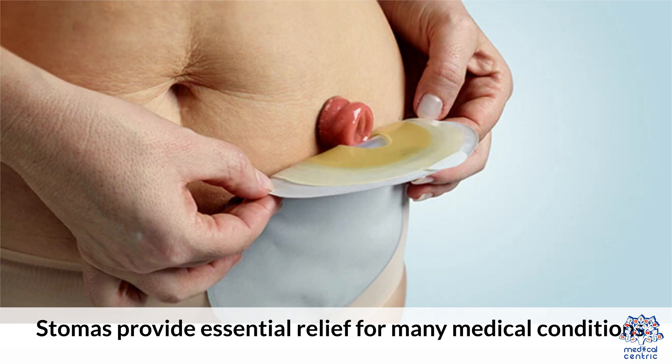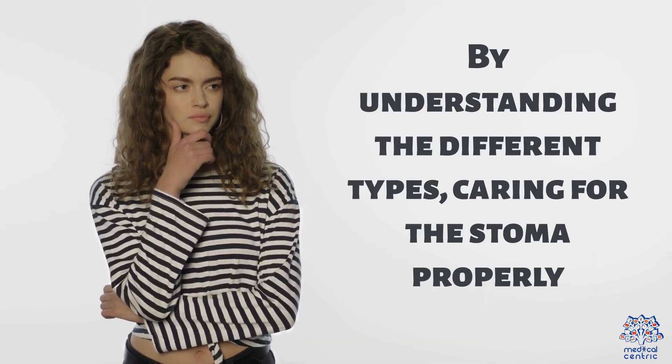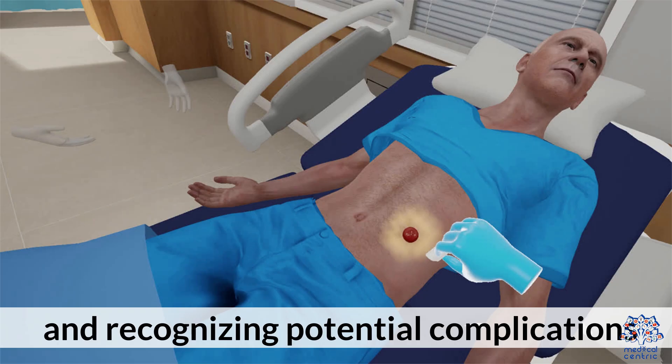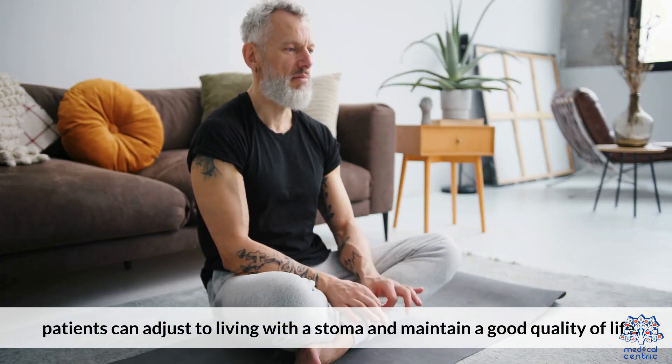Stomas provide essential relief for many medical conditions. By understanding the different types, caring for the stoma properly, and recognizing potential complications, patients can adjust to living with a stoma and maintain a good quality of life.